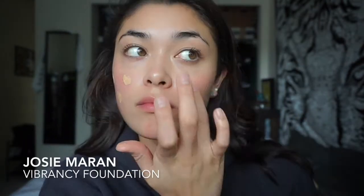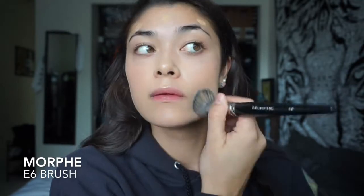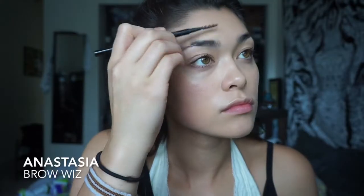To prime my face I use the NYX Hydra Touch Primer and I just rub it all over my face. For my foundation I'm using the Josie Maran Vibrancy Foundation. I really like this foundation because it doesn't break me out and I feel like it also helps with the texture of my skin, but unfortunately I only have the samples of it so I need to go out and buy it.